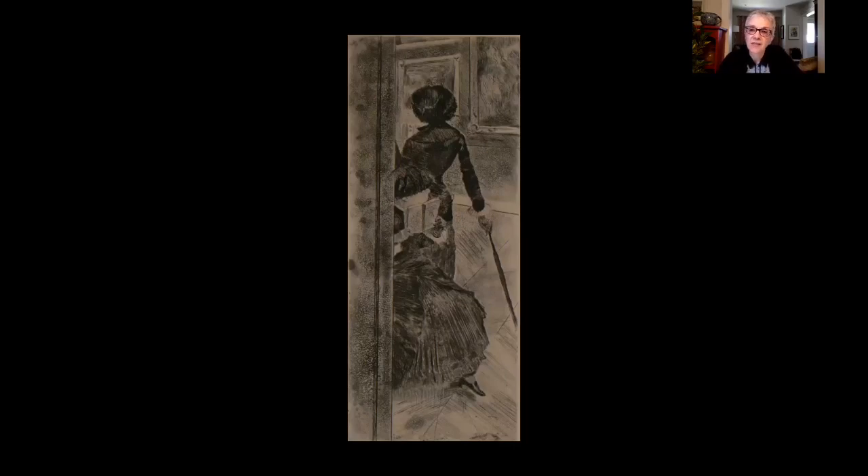And finally, this print reminds me of the pleasure of visiting museums — not just the Louvre, but any museum — and how we look forward to a time when we can resume this activity. Thank you for joining me today. Please look for the next installment of Weir Wednesday, when we will move from 19th century Paris to the coast of May. Thank you.